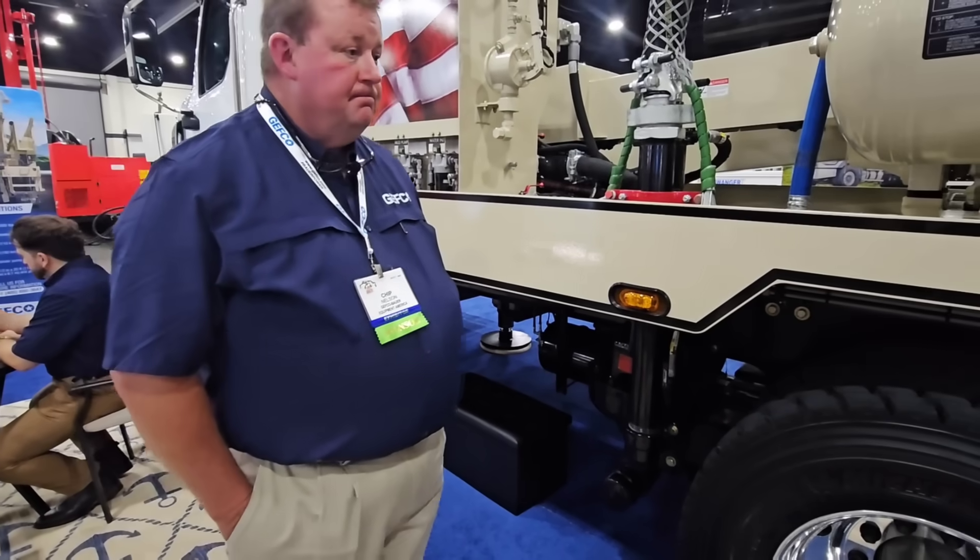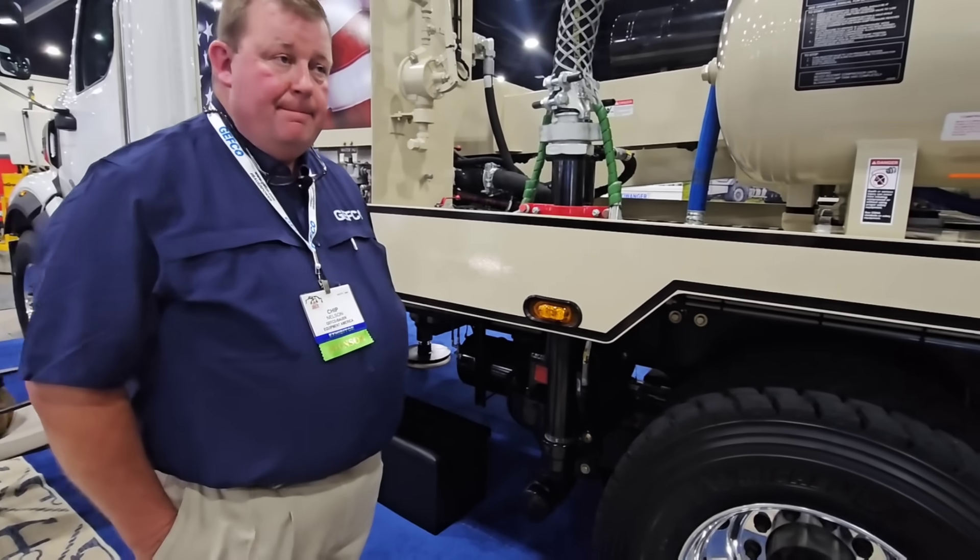So all these trucks are powered by Cummins. Smart — reliable engines. It's a beautiful looking machine.